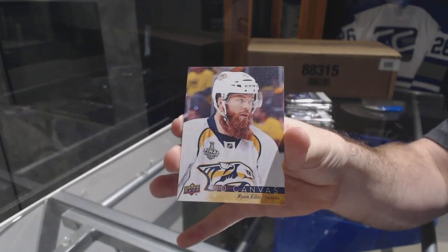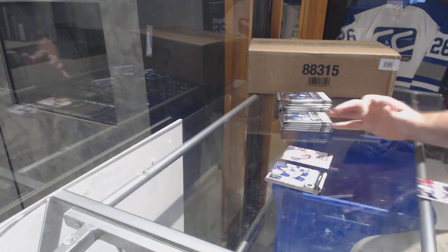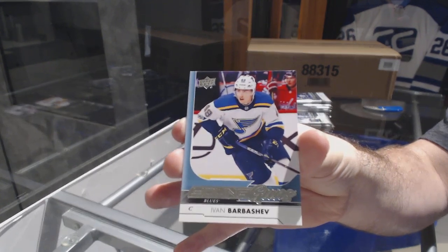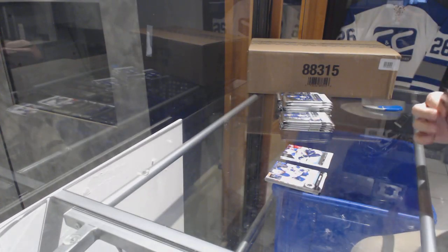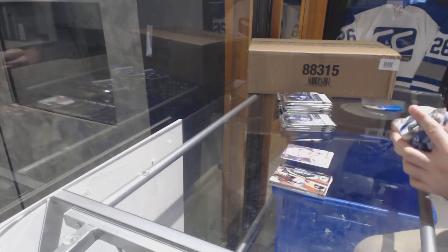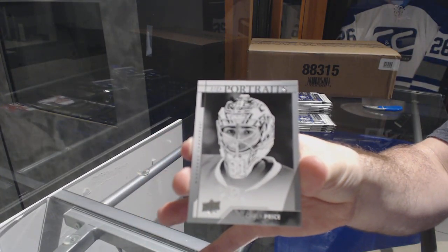We've got a Young Guns of Ivan Barbashev. Canvas of Michael Matheson. We've got a portrait of Carey Price — portraits, Carey Price.